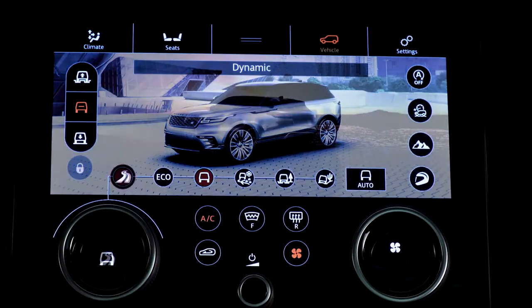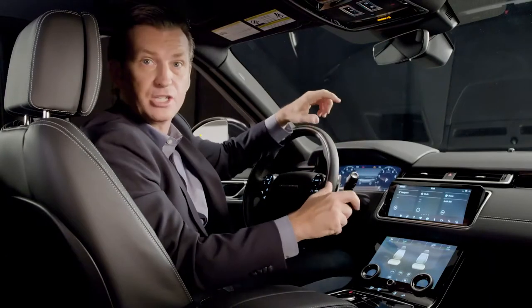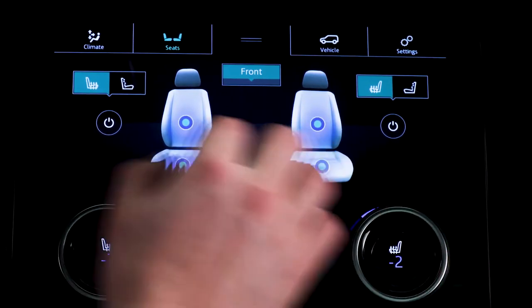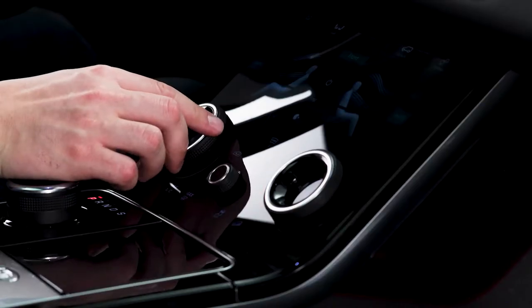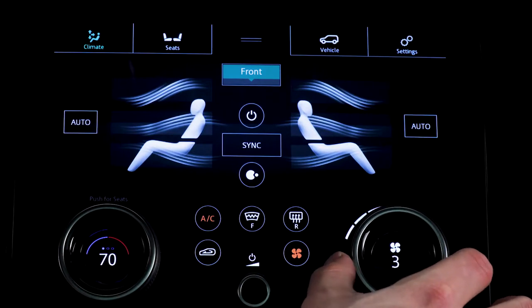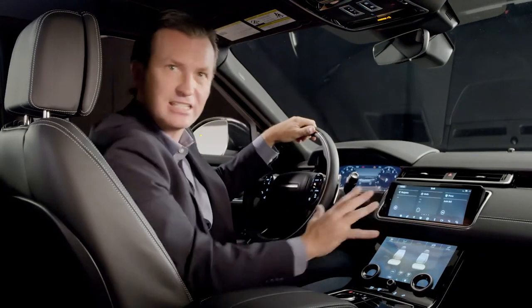The rotaries are multifunctional depending on the main feature, and they also work independently. The new design of the Touch Pro Duo allows both the driver and the passenger to simultaneously and independently control the distribution and temperature of the climate system, and where fitted, the seats. Cabin temperature is controlled with the rotaries, providing an intuitive, tactile way for the customer to adjust settings.